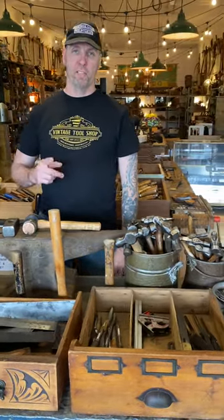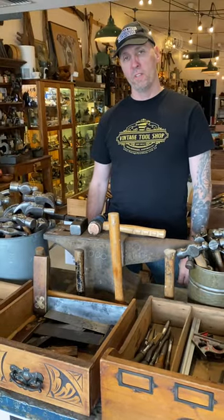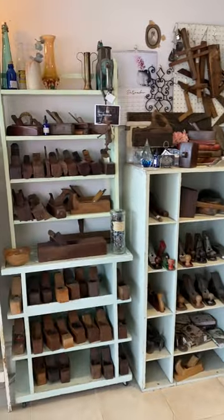Hi, I'm Mike from Vintage Tool Shop and that's Muddy, my other half behind the camera. Hi! And we thought we'd give you a virtual tour of our shop to show you what we've got in there. Welcome to Vintage Tool Shop.